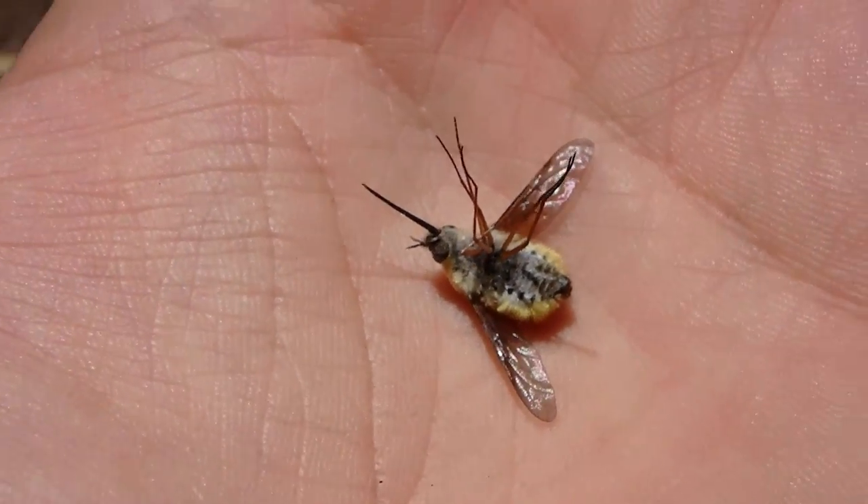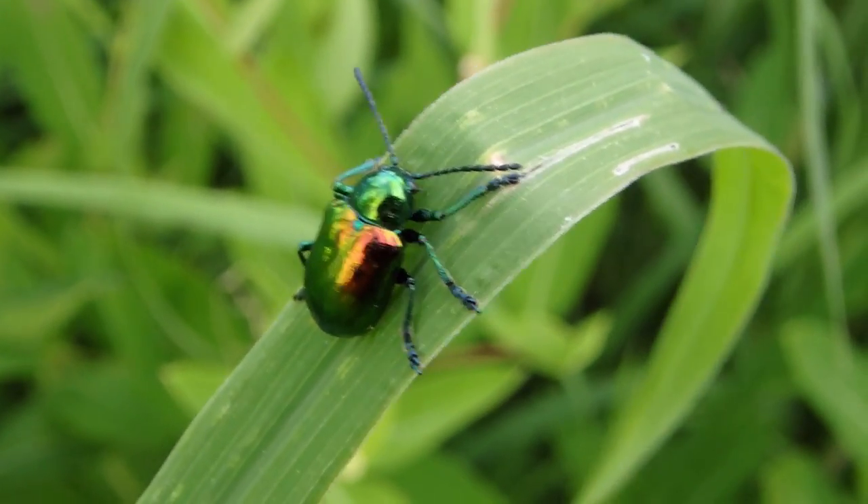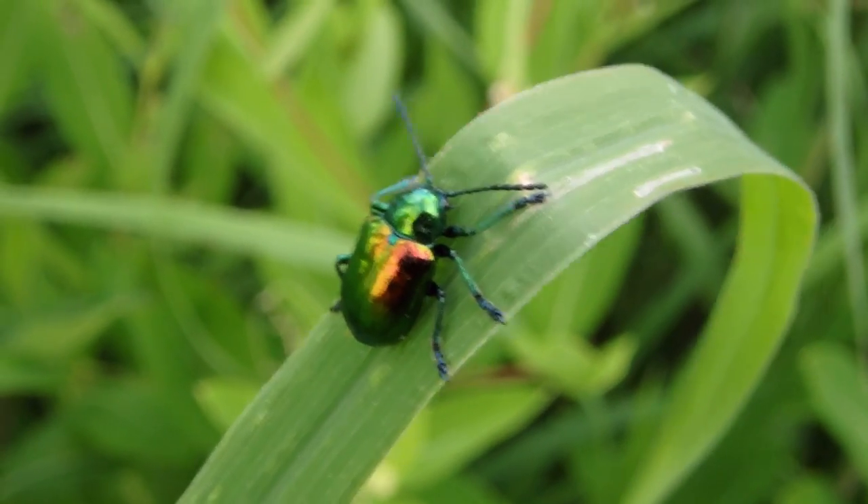I don't know what happened. I love these guys. I feel really bad for them — this is terrible, poor little guy. This is one of my favorite insects in Pennsylvania: the dogbane beetle.